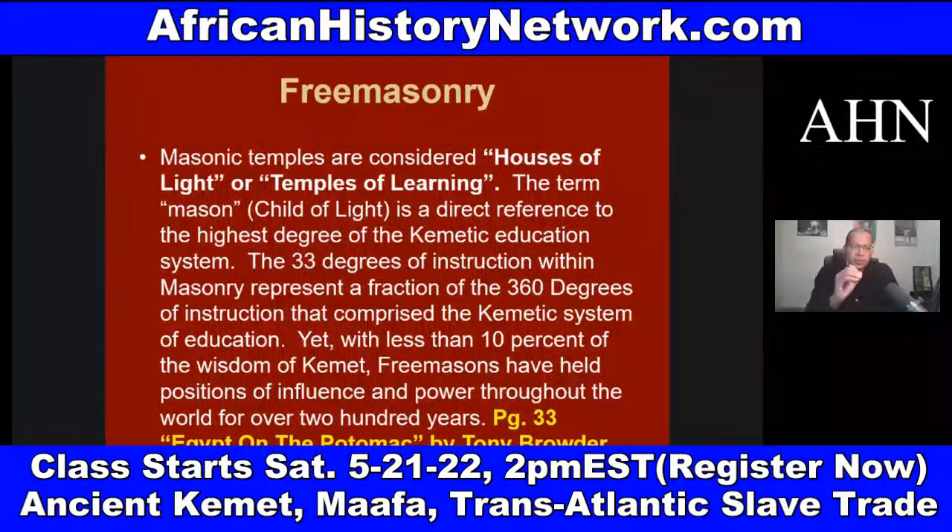Many Masonic temples were modeled after the temples of Kemet — places where light, or knowledge, was imparted in a series of steps or degrees. George G.M. James discusses this in 'Stolen Legacy.' The concept of liberal arts colleges comes out of ancient Kemet — arithmetic, rhetoric, logic, and so on. The 33 degrees of instruction within Freemasonry represent a fraction of the 360 degrees of instruction that comprise the Kemetic system of education. Yet with less than 10% of the wisdom of ancient Africa, Freemasons have held positions of influence and power throughout the world for over 200 years.